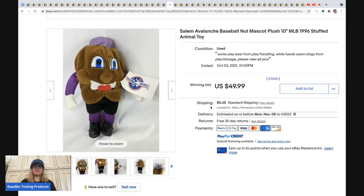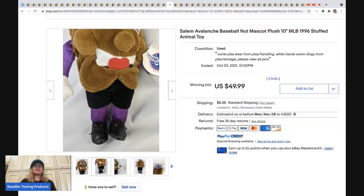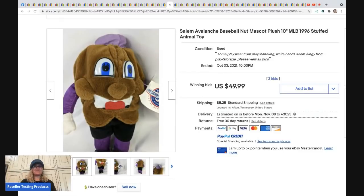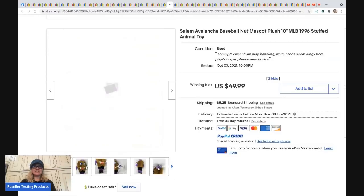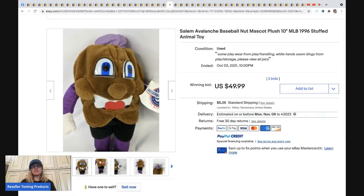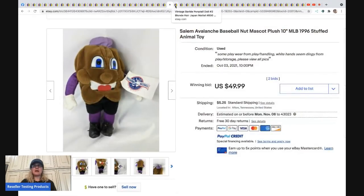The next item is an Avalanche baseball nut mascot plush. This guy sold for $49.99 plus shipping. Fifty dollars for a plush — I would take that all day long.